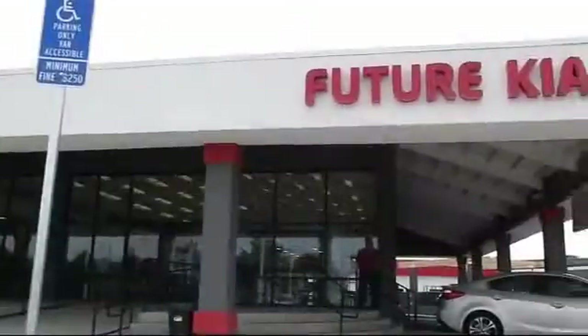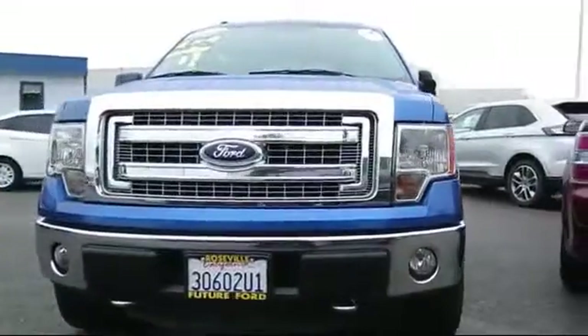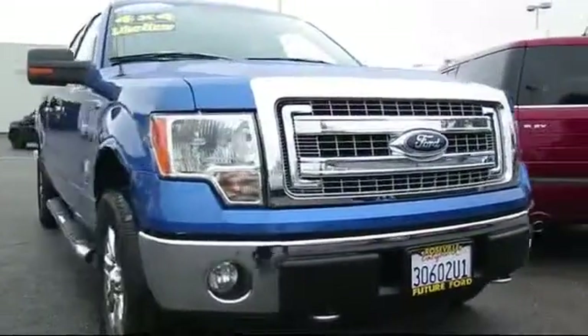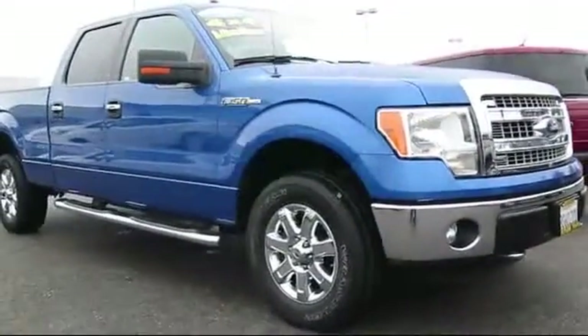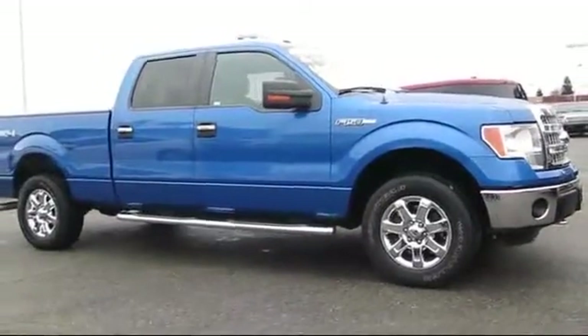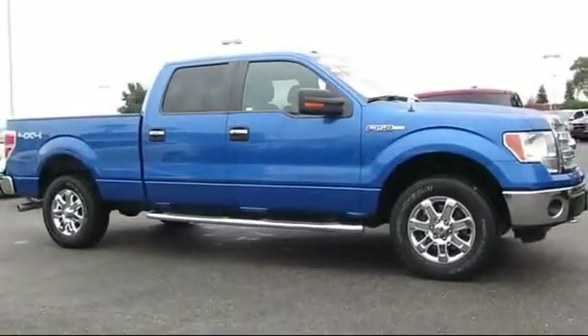Here's another example of a certified pre-owned Ford vehicle from our giant selection of pre-owned cars and trucks. It comes equipped with cruise control, fog lights, anti-lock braking, tilt steering wheel, and has less than 40,000 miles on the odometer.